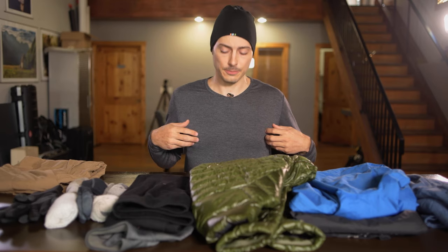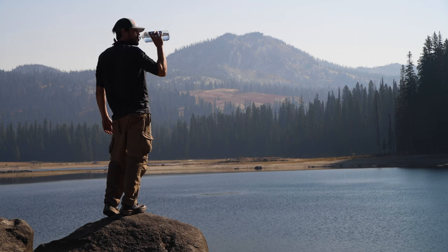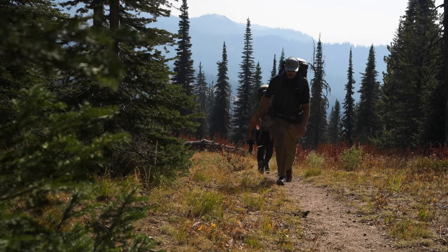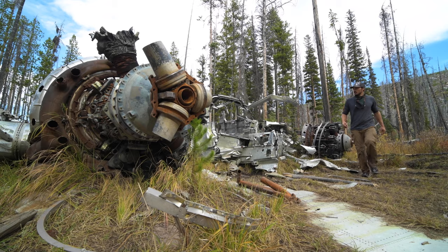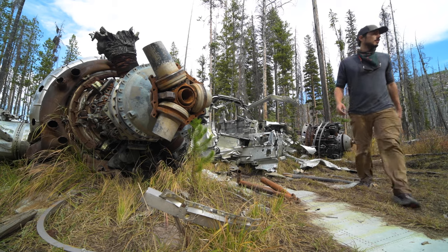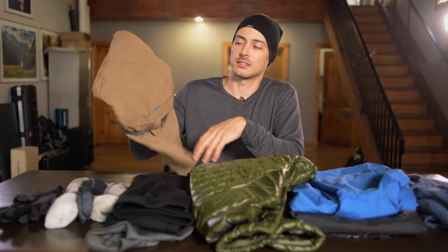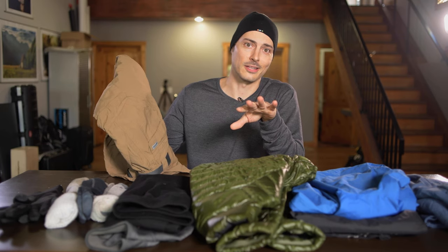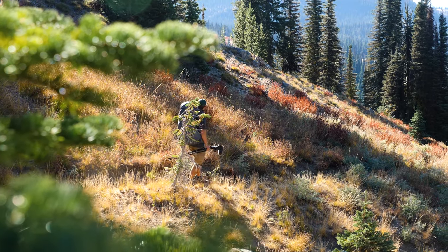First things first — what are you going to wear as a shirt, as your base layer? It's quick dry and weatherproof. 32 Degrees, I think, is actually the name of the company, and this shirt is great. There are a lot of shirts like this — just make sure it's long sleeve and make sure it's not going to soak up your sweat like cotton. These are my hiking pants; they're just the hiking pants I use in the summer. They unzip so you can turn them into shorts.